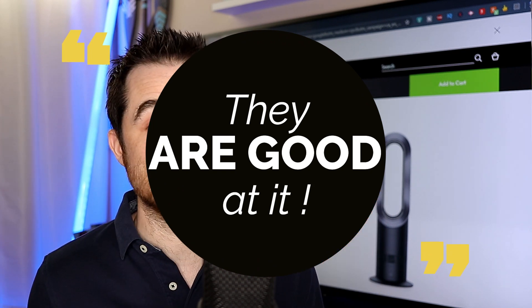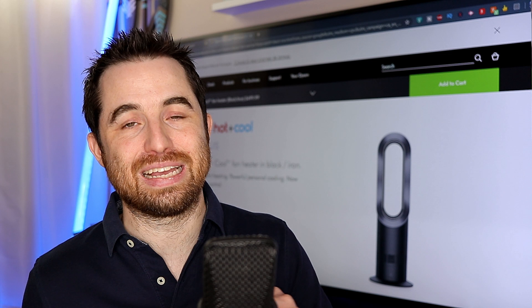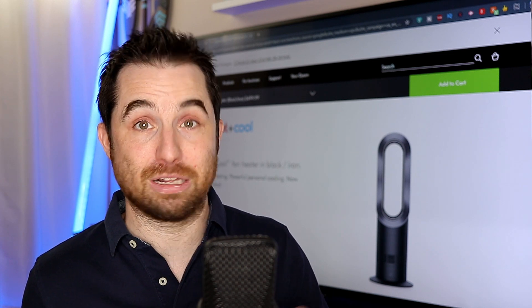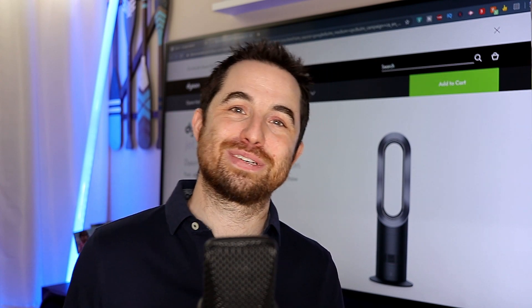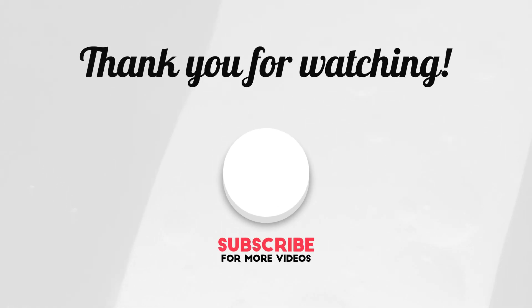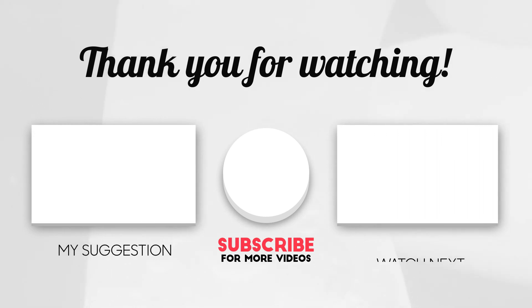So the next time you want to buy a fan, please think about science, think about this video, think about subscribing. See you next time. It was TechDad. Ciao.